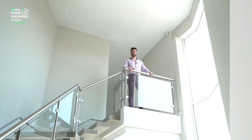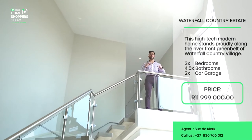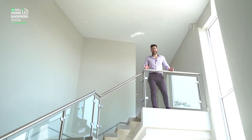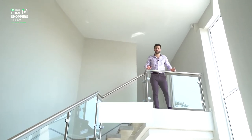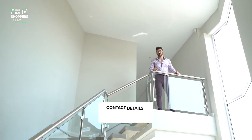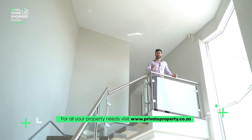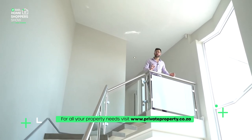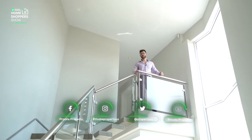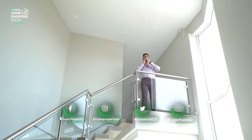This home with a price tag of R11,999,000 is on the market waiting for your offer. A big thank you to Javits for letting us tour the home and to the agents. If you'd like to get in touch, all the details are on screen and in the description. We tour some of the most incredible homes every single Friday on the Home Shopper Show on Facebook and YouTube, so don't miss out. Thank you for tuning in, and we'll see you again soon.